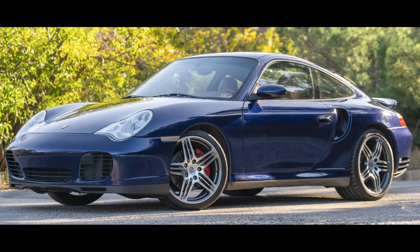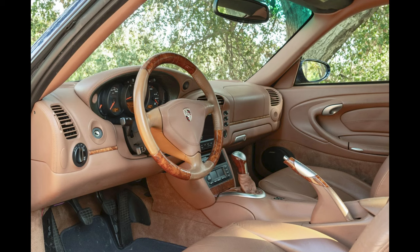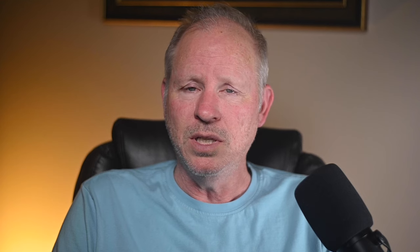A lapis blue 2003 911 Turbo Coupe X50 with 79,000 miles sold for $73,000. Woodsy. Tree Central. Cinnamon is the interior color — cinnamon comes from the inner bark of trees, and this poor 996 has its interior slathered in cinnamon and accented by more dead trees. This was well sold.